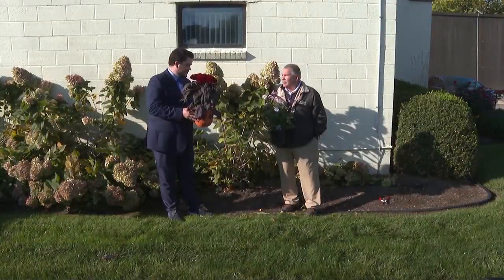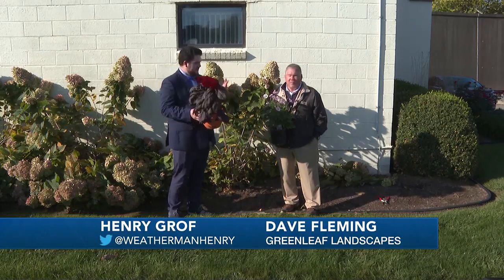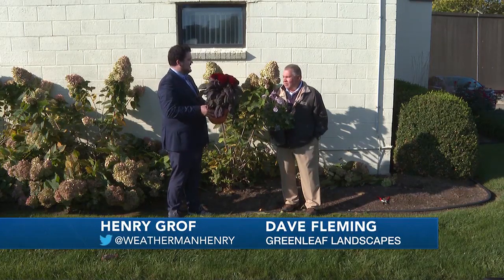We're back outside. We were looking at these hydrangeas with Dave Fleming from Greenleaf Landscape, but now you brought in some honestly interesting plants.